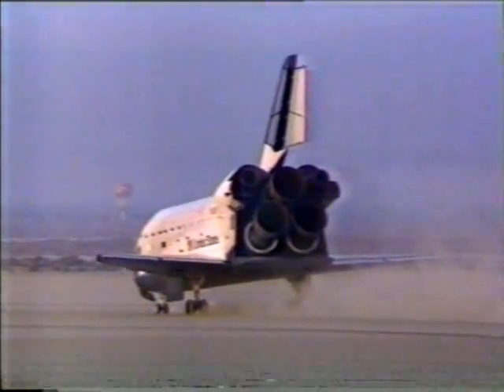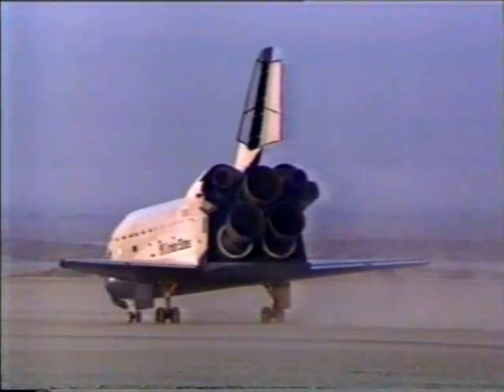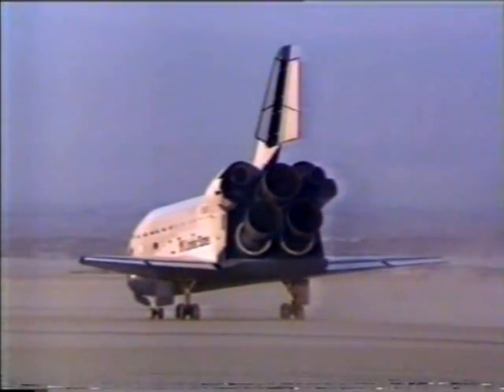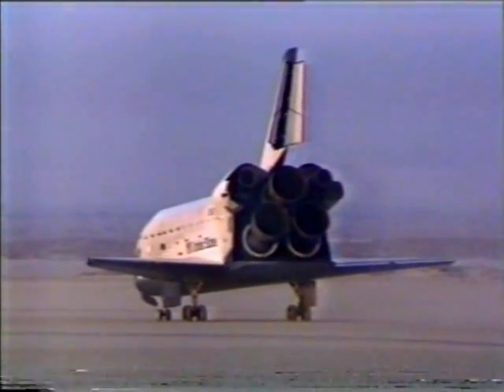This is Morton Dean at the Johnson Space Center in Houston, along with astronaut John Creighton. The astronauts will remain on board for about 30 or 40 minutes. The 11th shuttle flight is over.